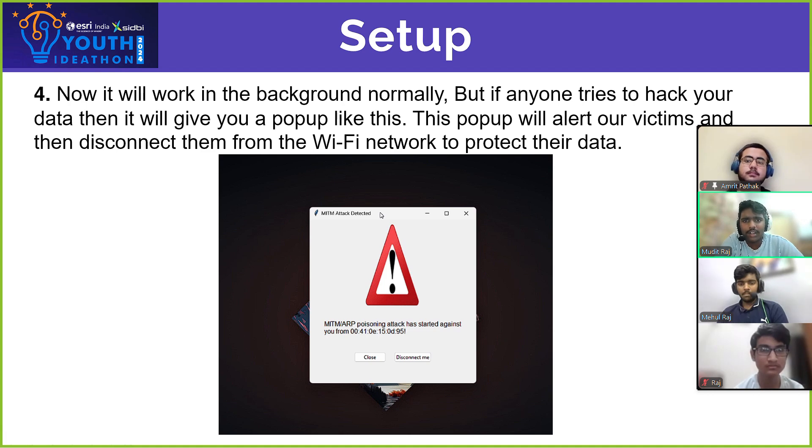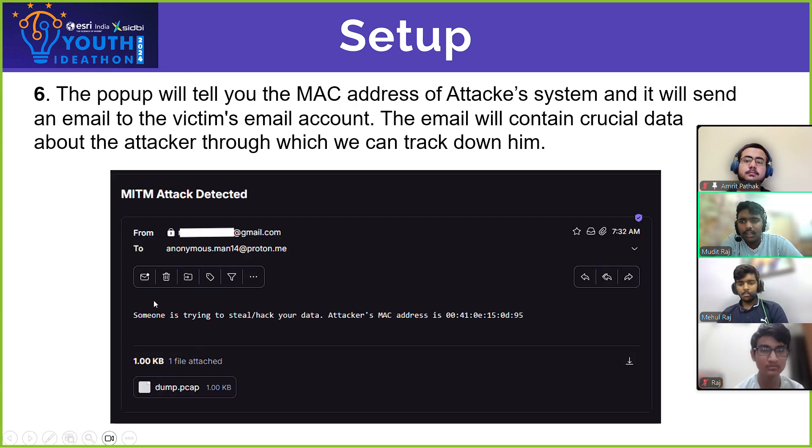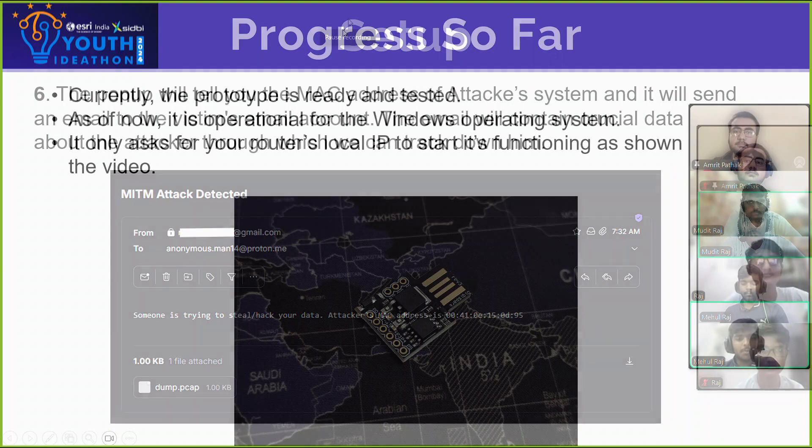And if any hacker tries to hack into the network, then it will give you a pop-up like this which will alarm you. And then it will also send you an email like this which will contain some information about the hacker so that you can track them down.